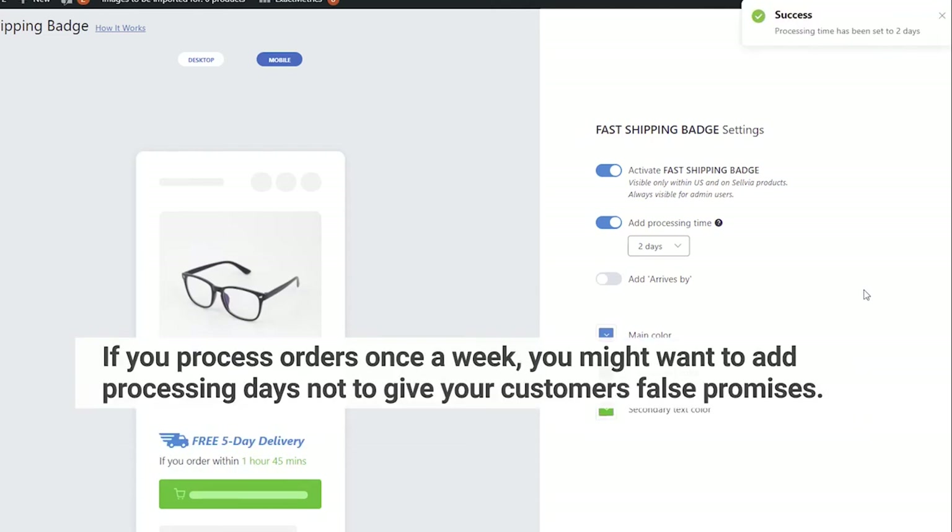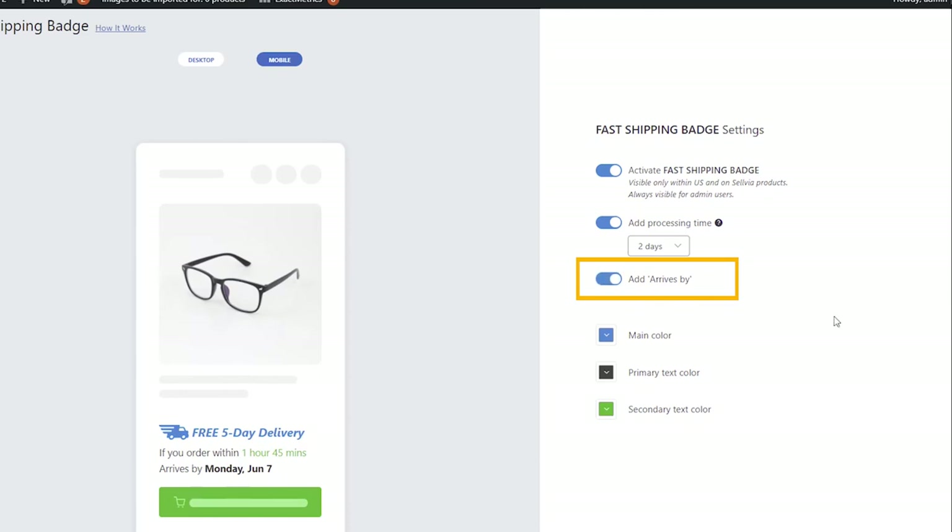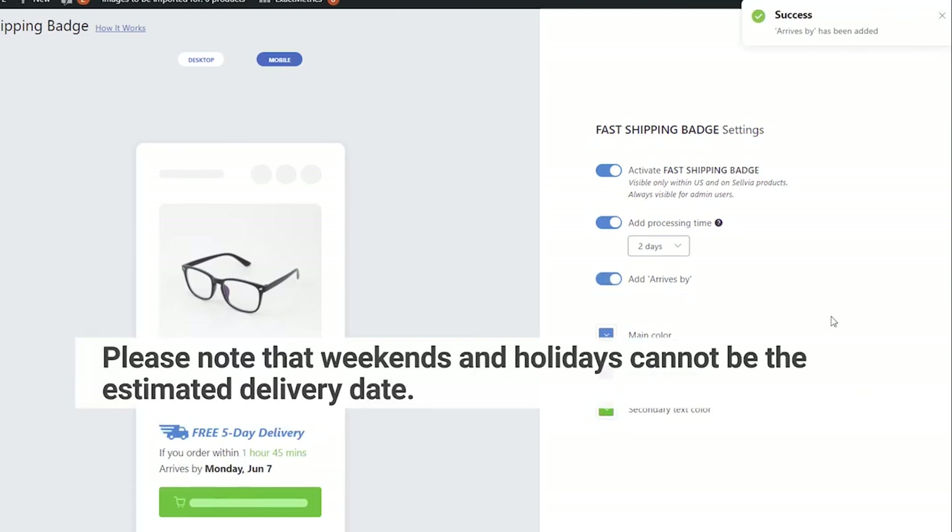If you process orders once a week, you might want to add processing days so as not to give your customers false promises. The next setting enables or disables the Arrives By line. Please note that weekends and holidays cannot be the estimated delivery date.